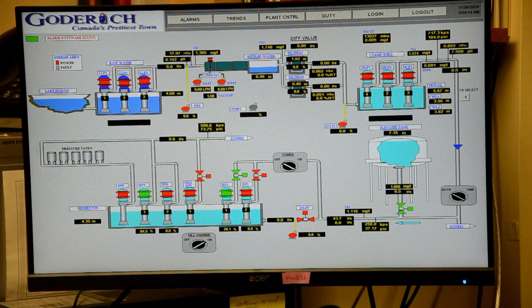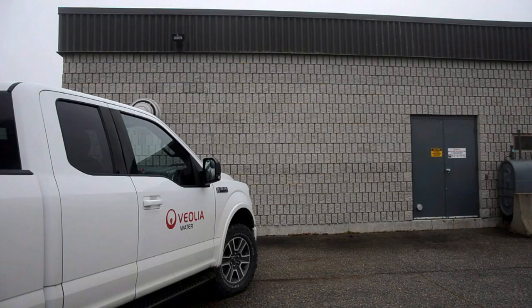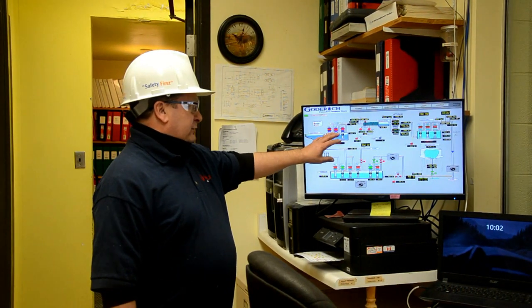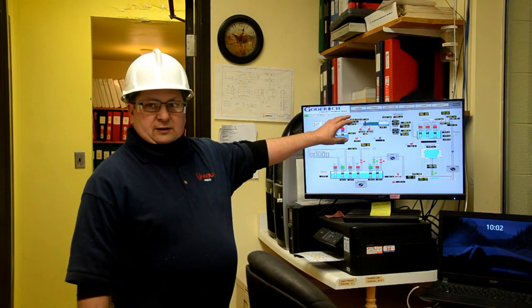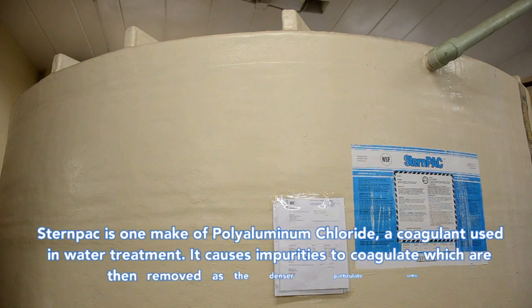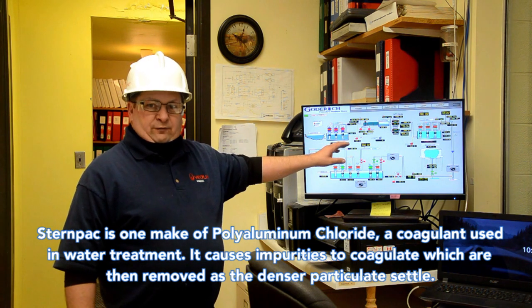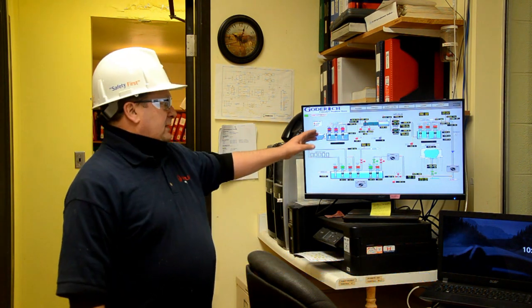This is the SCADA system we use to operate the water treatment plant in Goderich. It basically tells the story from the water entering the plant, how it's going through the plant, and right up until when it leaves and flows over to the booster station. As the water comes into the water treatment plant, it monitors things like turbidity, pH, and temperature of the water. It also shows dosage rates used for stir pack, fluoride, and chlorine.